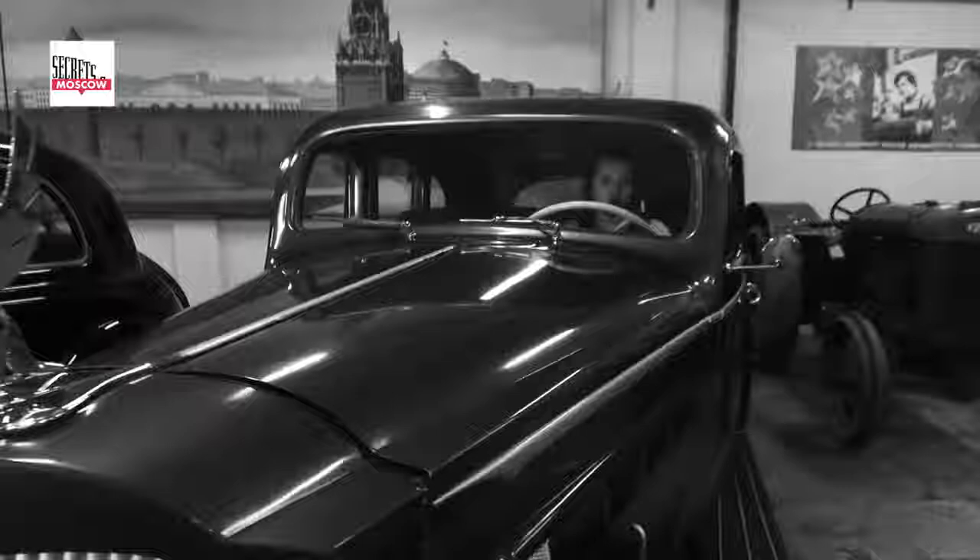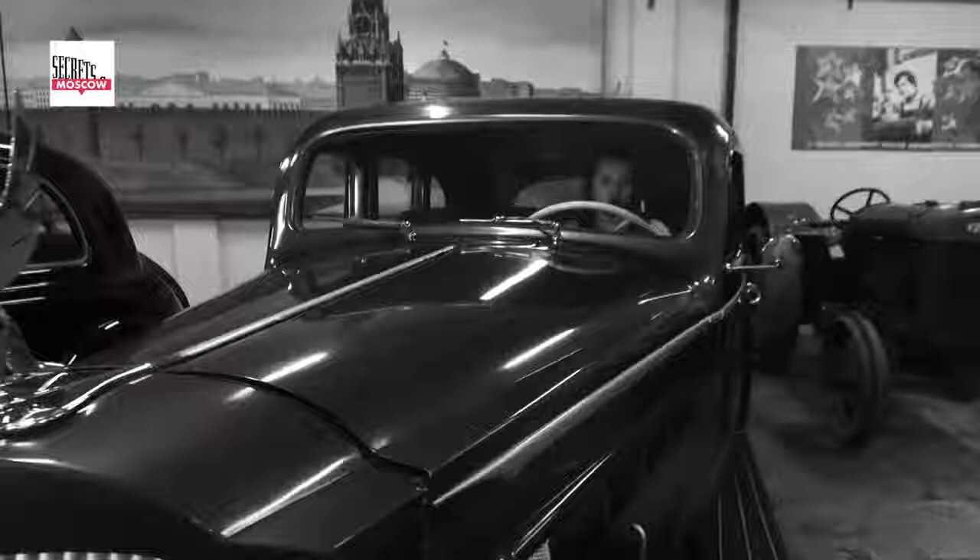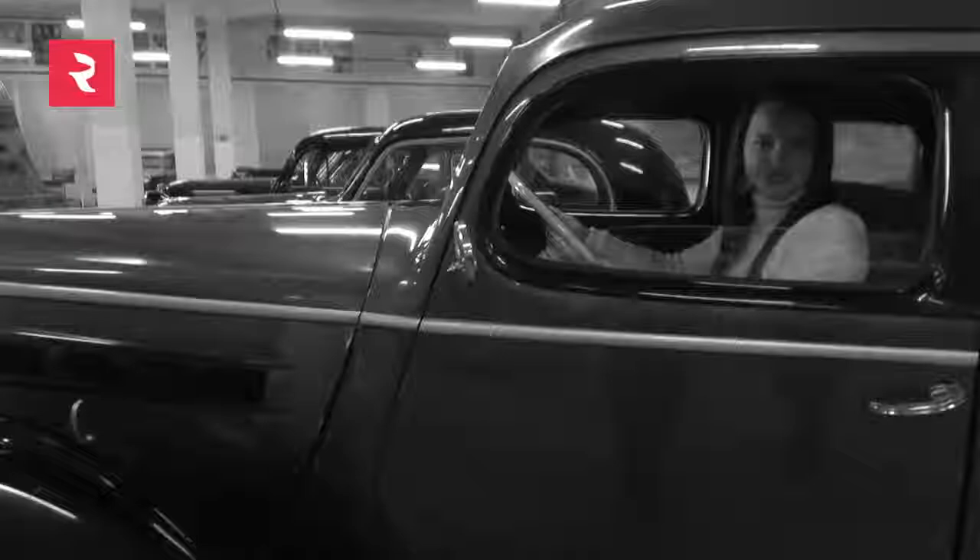You'd need more than a week to walk around the whole MOSFILM territory in order to see every studio and facility, so it's better to do it by car, especially if it's a vintage one. I hope that today's journey will inspire you to learn more about Russian cinema and come to see MOSFILM for yourself. Stay tuned, we're about to reveal some more secrets of Moscow.